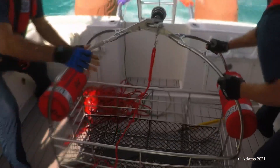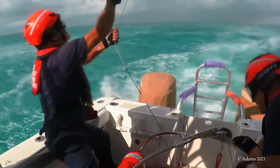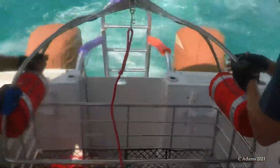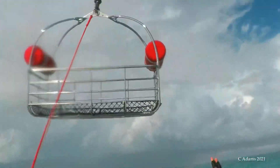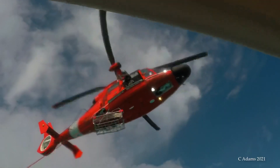The boat was moving at about 7 knots, 20 degrees off the wind. The helicopter hovers in position behind the boat, lowers a guideline, which is de-energized with a grounded rod. The basket is then lowered into the stern of the boat.